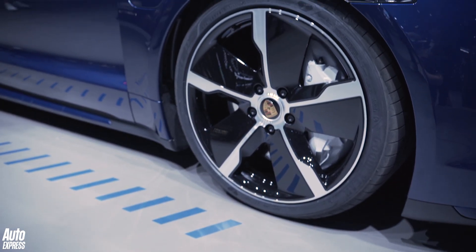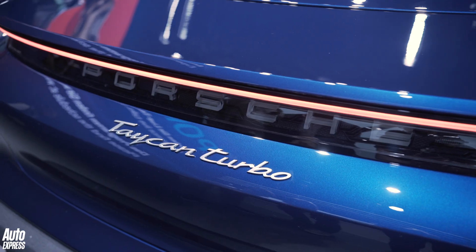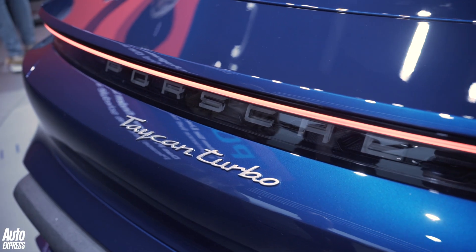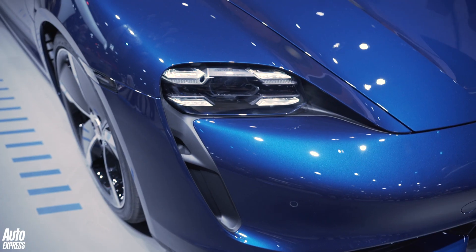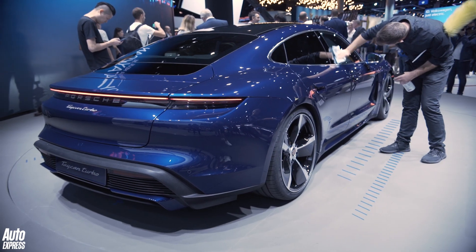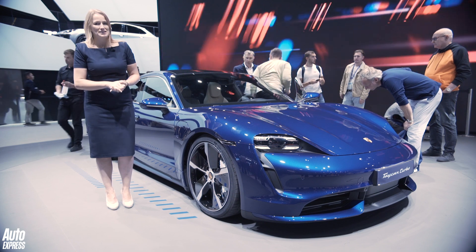This pure electric car is going to have 617bhp as the baseline for both models, but the Turbo S gets an overboost function that ups that to 750bhp and over 1,000Nm of torque, which will fire the 4WD Turbo S up the road in 2.8 seconds.